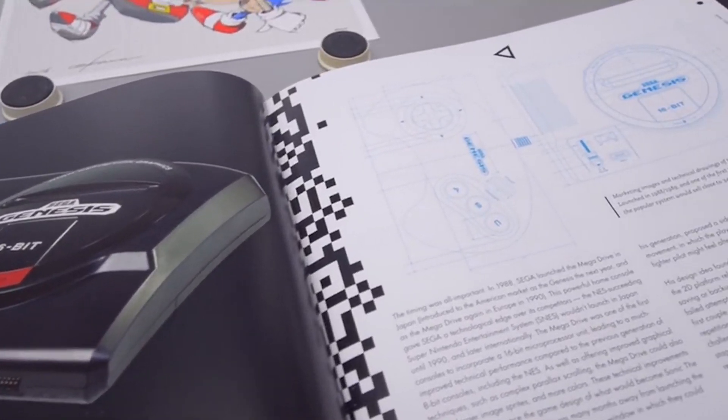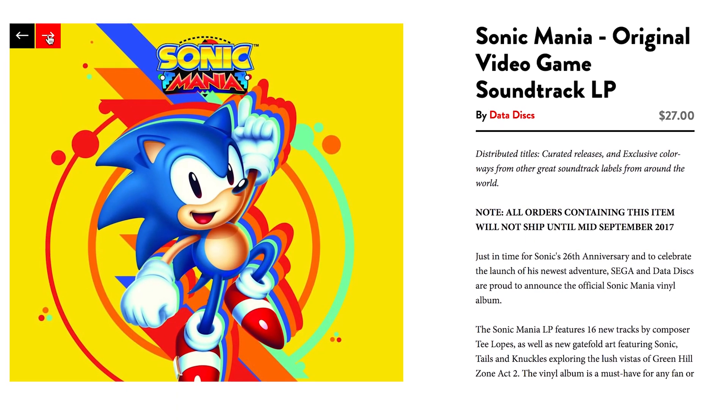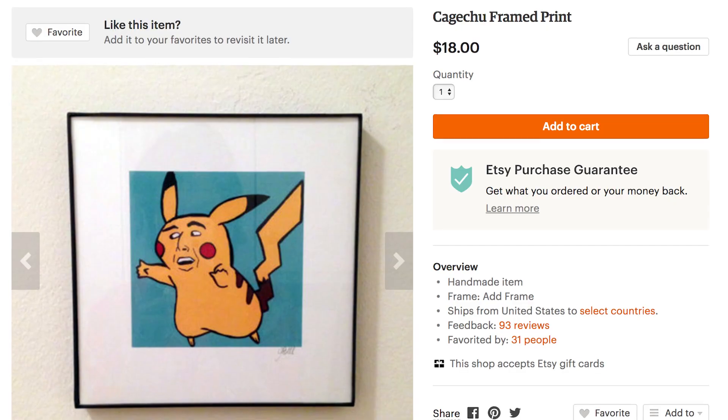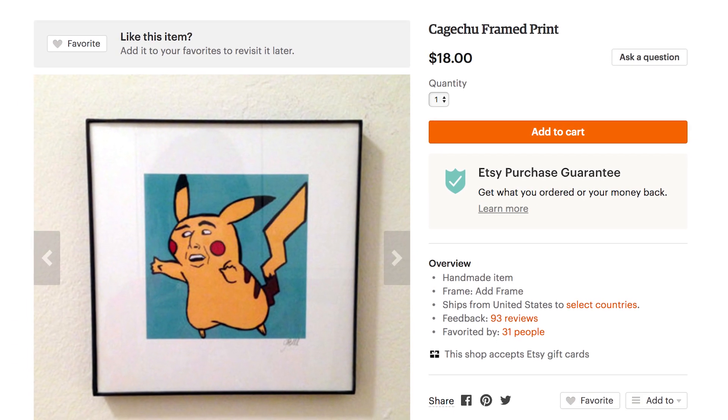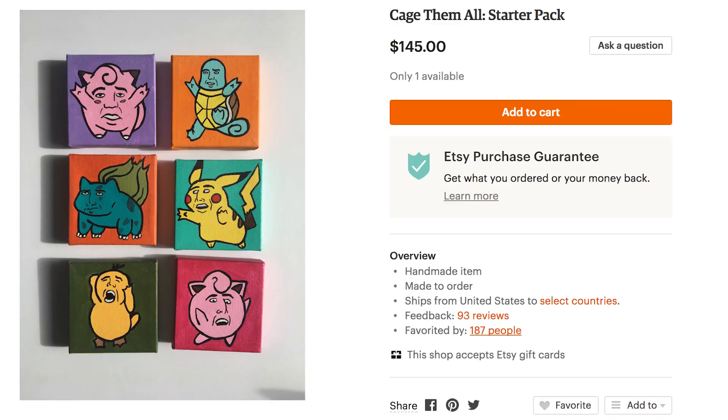To spin the sweet sounds of the latest Sonic, there's the Sonic Mania soundtrack on vinyl. Or simply feed your eyeballs with the wondrous Nicholas Cage-A-Mon paintings — collect Cage-A-Choo, Cage-A-Sore, Snore-A-Cage — just go ahead and cage 'em all.